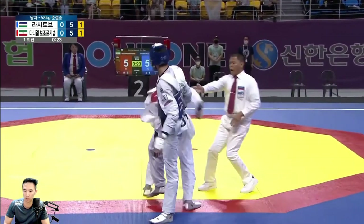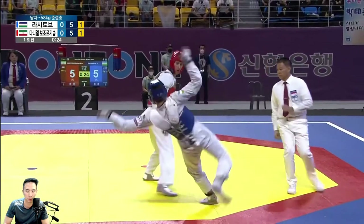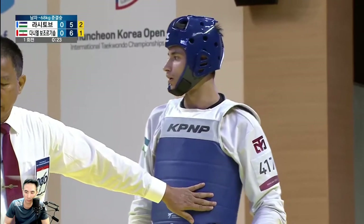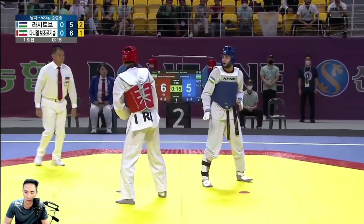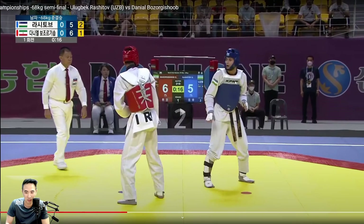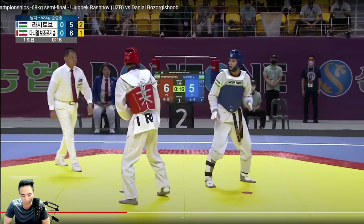Nice punch. Nice axe kick there. I've never seen this combination — front hand punch mixed with a kick to the face like that. I haven't seen that before. This was well put together. What I said earlier is that Iran is susceptible after his front leg is going down — it doesn't seem like he's defending his face. Uzbekistan has tried for that twice already.